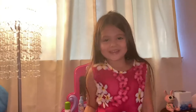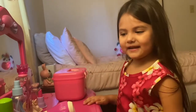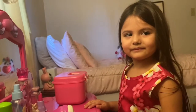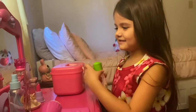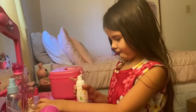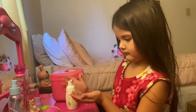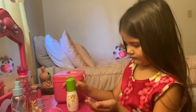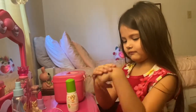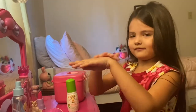Now we're going to do makeup. I'm going to do my makeup. So first I'm going to use hand tightener. Good job.